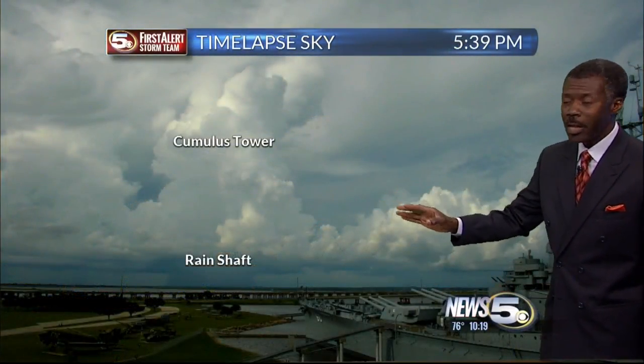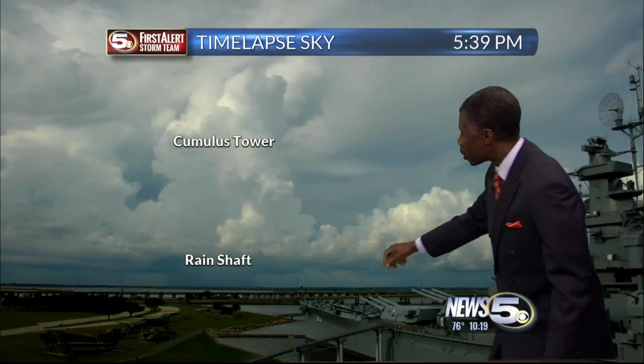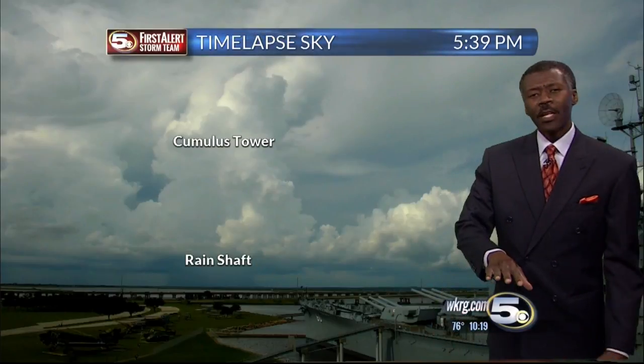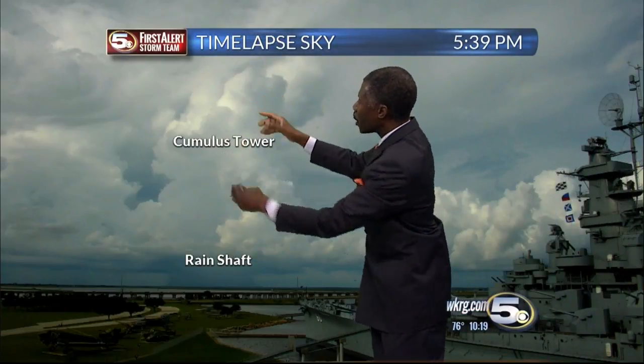It'll be different times in different places, but look at the timestamp — 5:39. Cumulus clouds across the delta, in the distance a rain shaft. That was the thunderstorm that was over Bay Manette. You can see the top of it, that little tower right there.